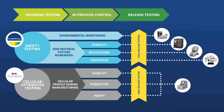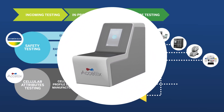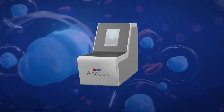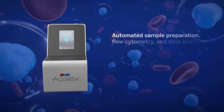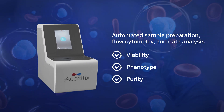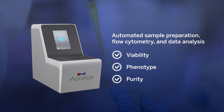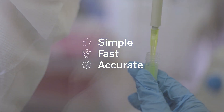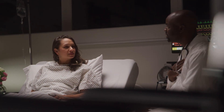To broadly address needs on critical quality attributes for cell and gene products, bioMérieux has established a partnership with Acelex to provide a full range of diagnostics for cellular quality attribute testing. When patients rely on your products, you need streamlined QC testing that is specific to cell and gene therapies to yield safe, rapid and efficient results.